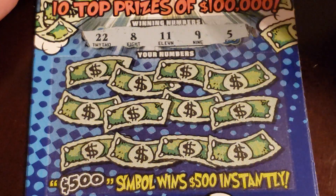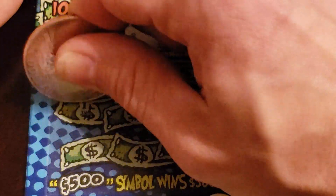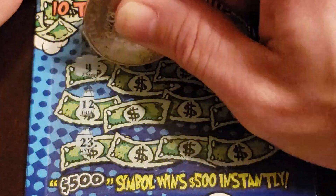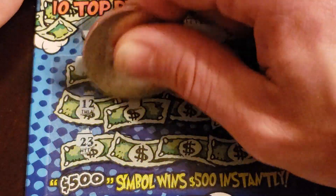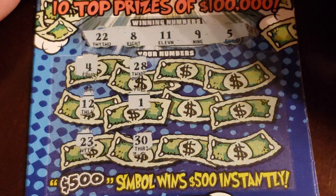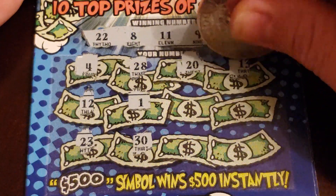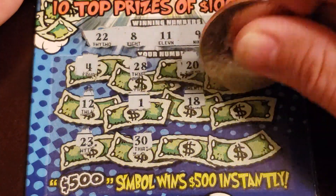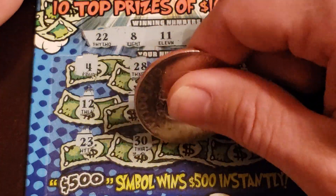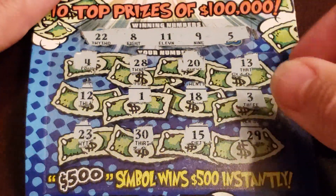Next ticket: 22, 8, 11, 9, and 5. Then we got 4, 28, 12, 1, 23, 30. Then 20 and 13, 18, and 3. Then 15 and 29. Another loser.